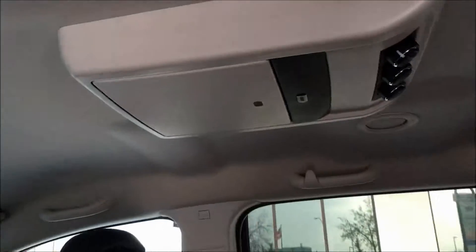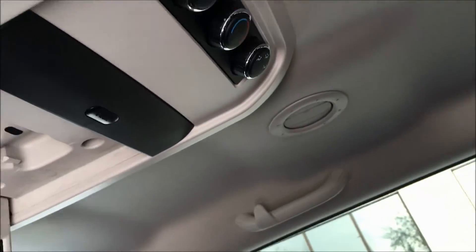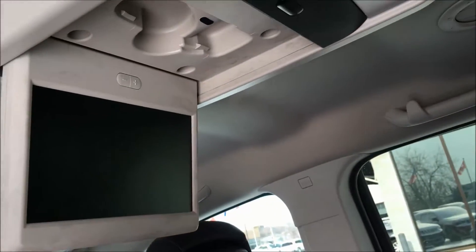The entertainment in here is quite nice. We have your rear zone climate controls up there as well as your DVD player.